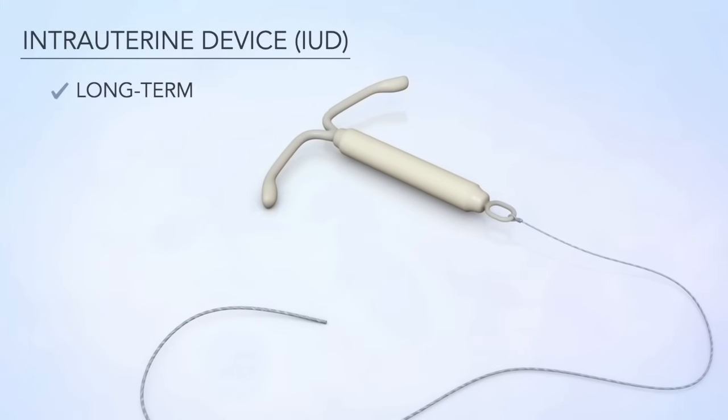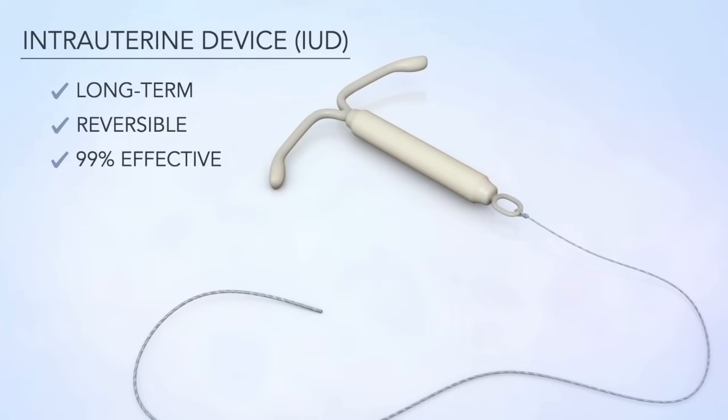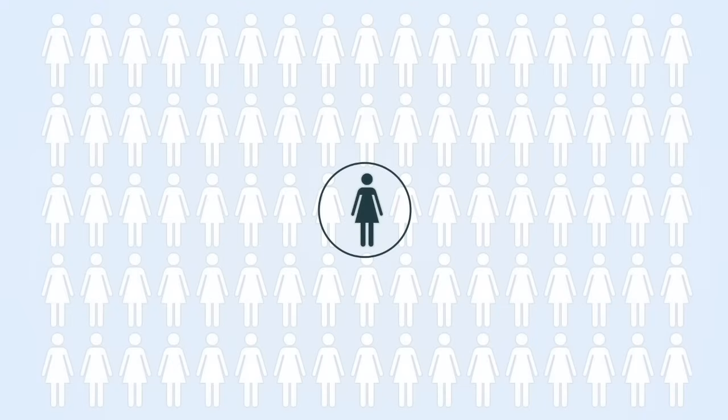It's long-term, reversible, and more than 99% effective. That means fewer than one out of a hundred people who use an IUD will get pregnant each year.